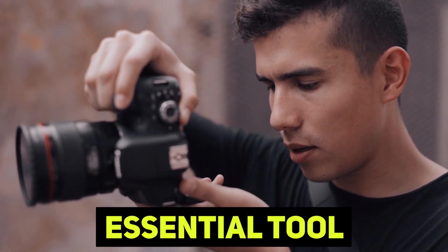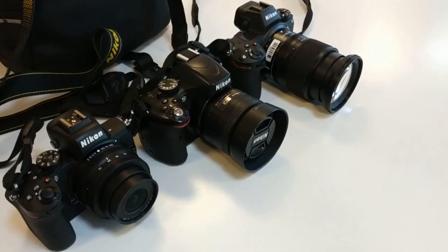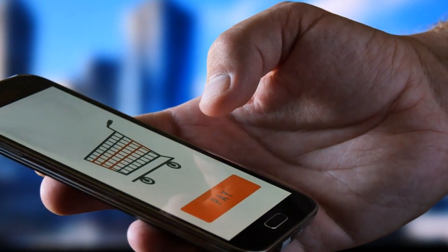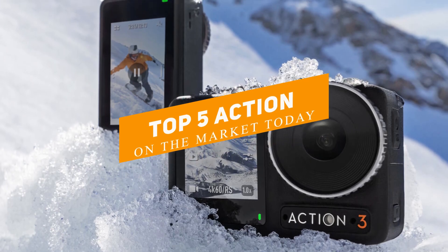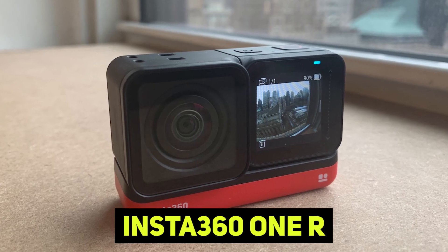Action cameras are an essential tool for capturing outdoor adventures or vlogging videos, and with so many options available, it can be tough to decide which one to buy. In this video, we'll take a look at the top 5 action cameras on the market today, from the latest GoPro Hero 10 Black to the Insta360 ONE R.